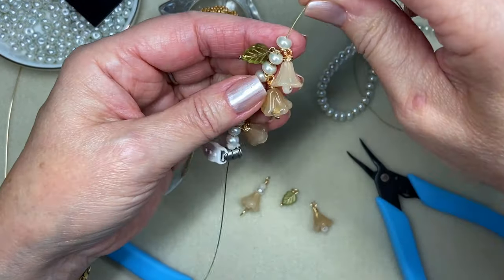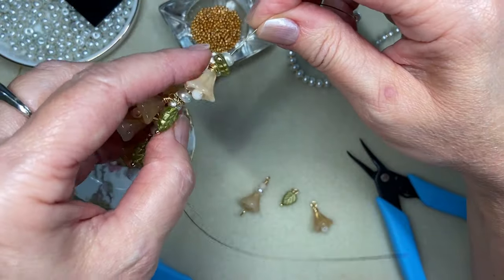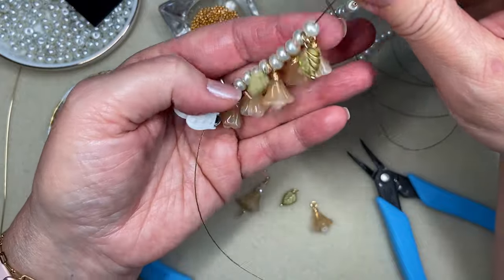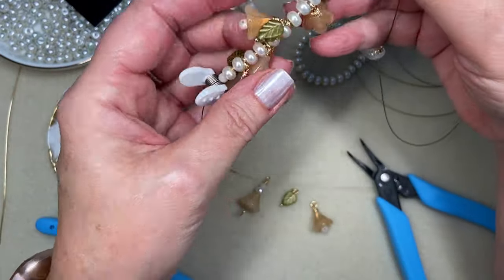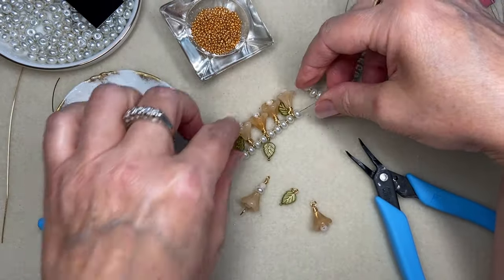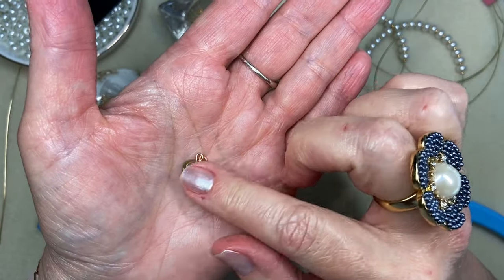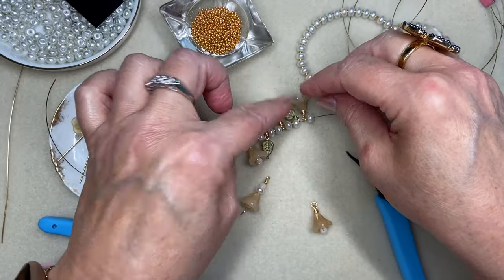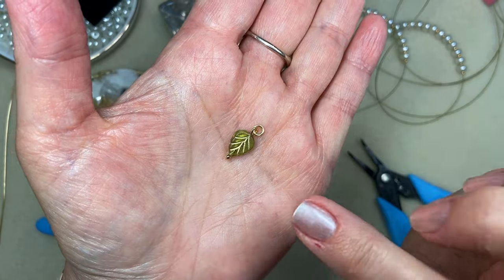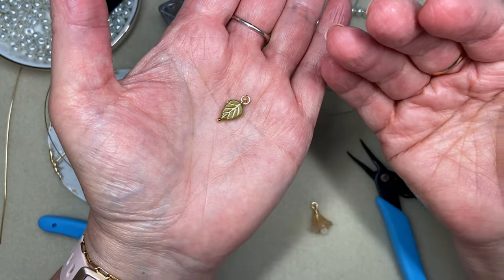I put a bead bug on this end. I just wanted to see how these are dangling, and when it's finished and closed off I think it's going to be really beautiful. I may want to add a little bit more flowers — these are not super heavy. Also, when I went through my Czech glass leaves, I wanted something in a really neutral green, and this olive green with a gold wash was just perfect.